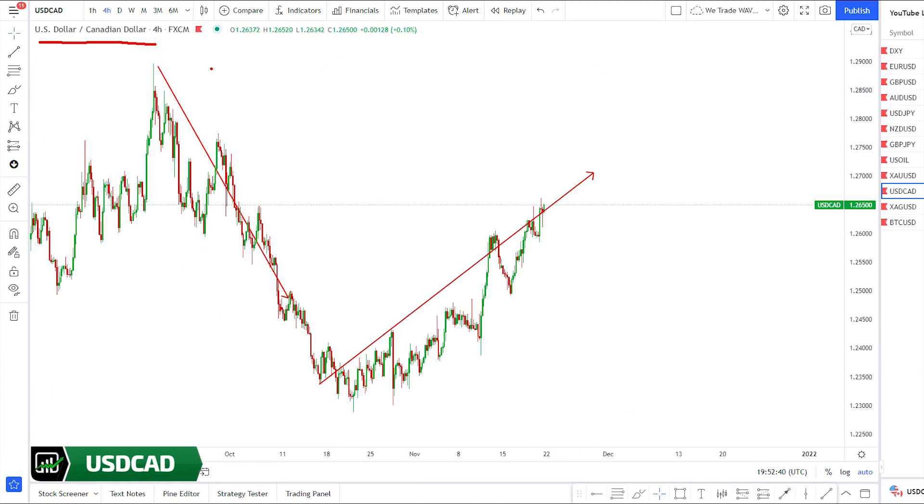Dollar CAD: last week we said market will correct downwards for another push up — this is exactly what market did. What's next? We think market may give us another corrective structure and one more push up. We will wait for market to finish this up wave and then look for sell setups. From now onwards, no buy setups for us on Dollar CAD, even if market corrects for another push up.